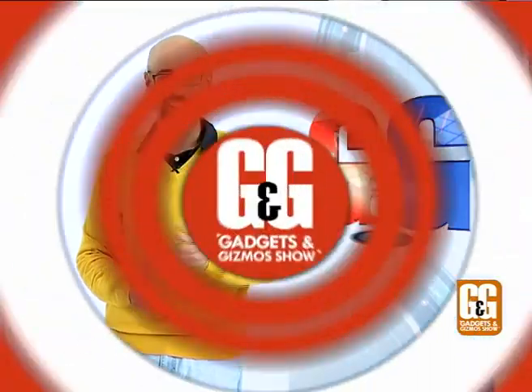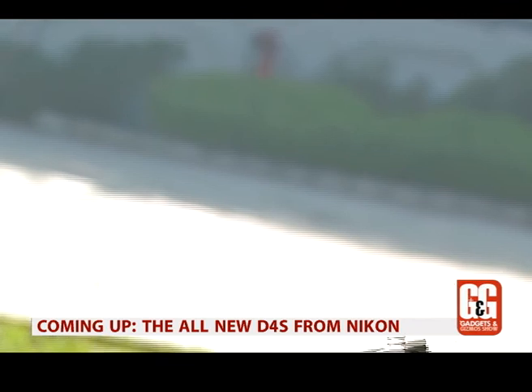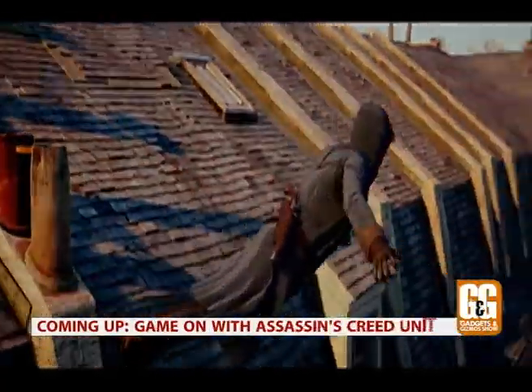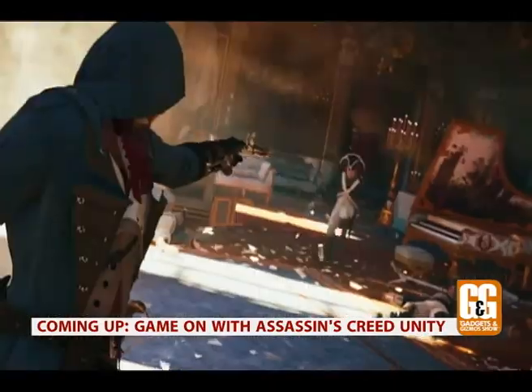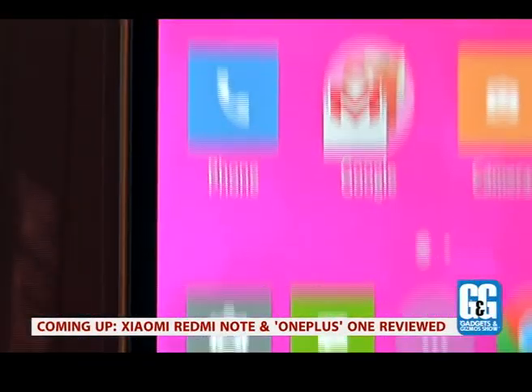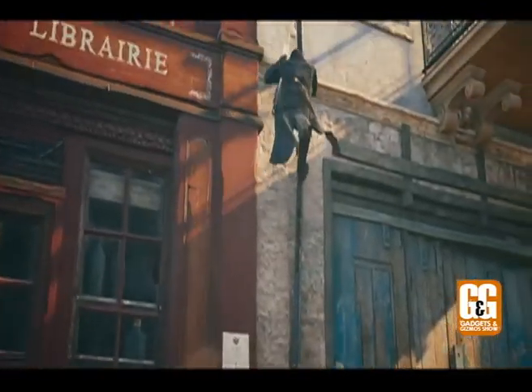let's take a quick look at the lineup. On the show this week: a brand new DSLR camera from the house of Nikon, the new Assassin's Creed game is finally here, and we review some Chinese phablets that are all set to take over the Indian market. All of that and much more on this episode.